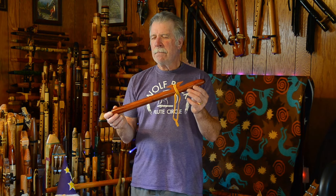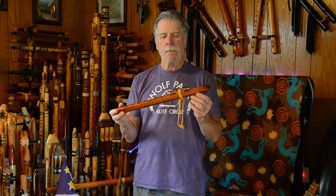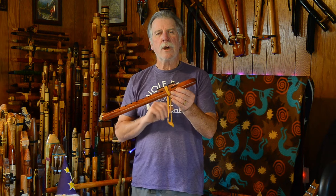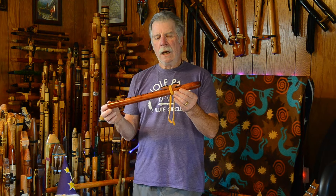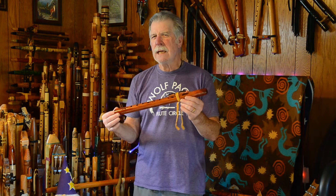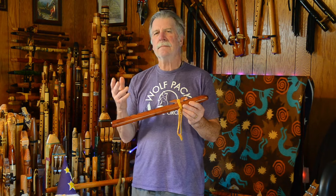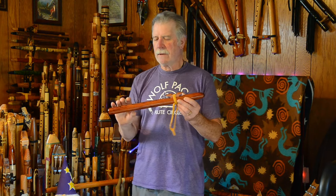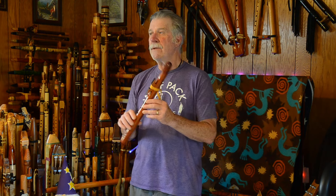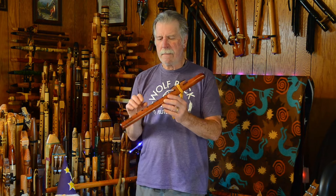I'm not much of a fan of the Spirit-style flutes they make — more of a whistle-type mouthpiece instead of having a pseudo slow air chamber. I don't like that design all that much; it's not my preference. This is my preference, and I hope they continue to make these. Right now they have this available on their website for about $125.